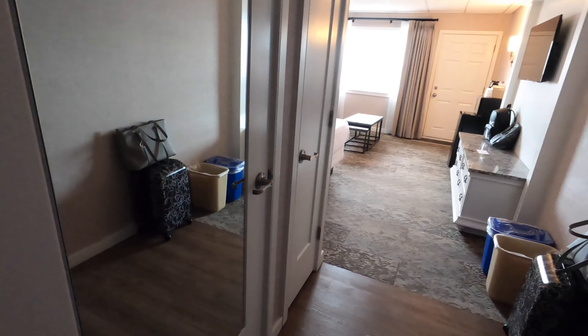This is a room review for the Grand Hotel in Cape May, New Jersey — brand new, updated 2021. The whole hotel is very updated and nice, not just the rooms.